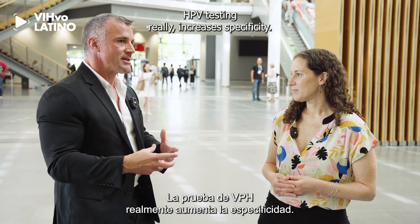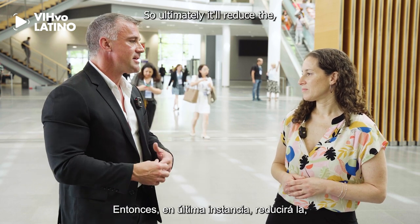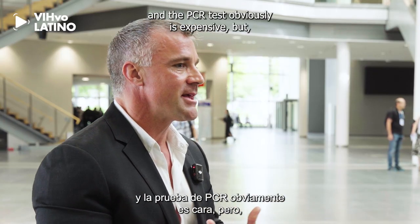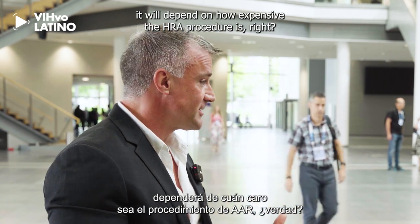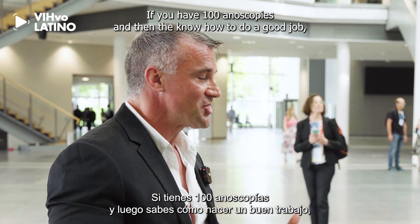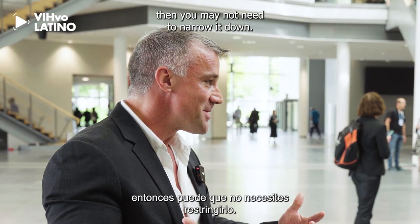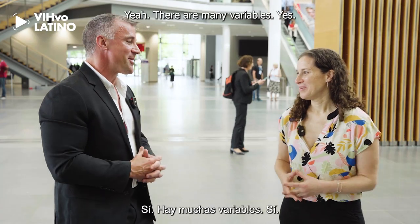HPV testing really increases specificity, so ultimately it will reduce the necessary number of diagnostic procedures. The PCR test is obviously expensive, but it depends on how expensive the HRA procedure is. If you have many anoscopists who know how to do a good job, you may not need HPV testing, and if HRAs themselves are cheap to perform, you may not need to narrow it down. But still, there are many variables.